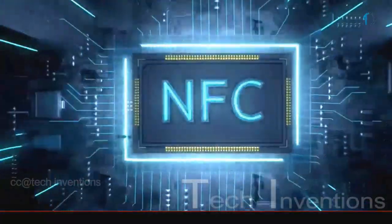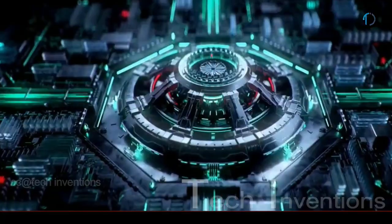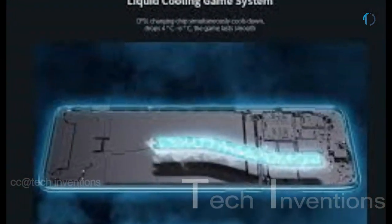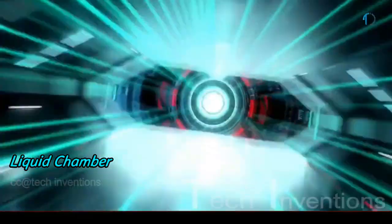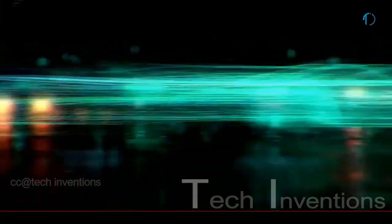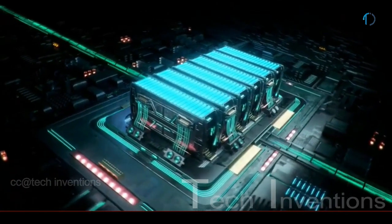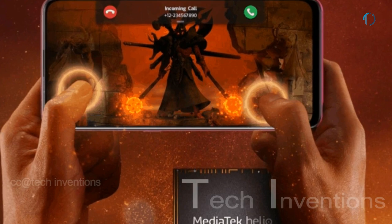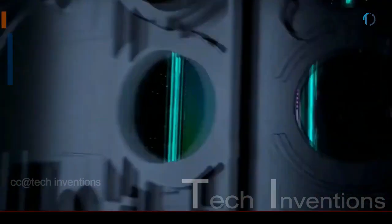Xiaomi claims the Helio G90T chipset has resolved heating issues, and a teardown confirmed the Redmi Note 8 Pro has an excellent heating management system — good news for mid-range gamers. The device includes a liquid vapor chamber cooler, and the Hyper Engine game mode switches between Wi-Fi and cellular data if the Wi-Fi signal drops. In benchmark testing, the Note 8 Pro slightly outperformed the Redmi K20, which runs a Snapdragon 730 mobile platform.